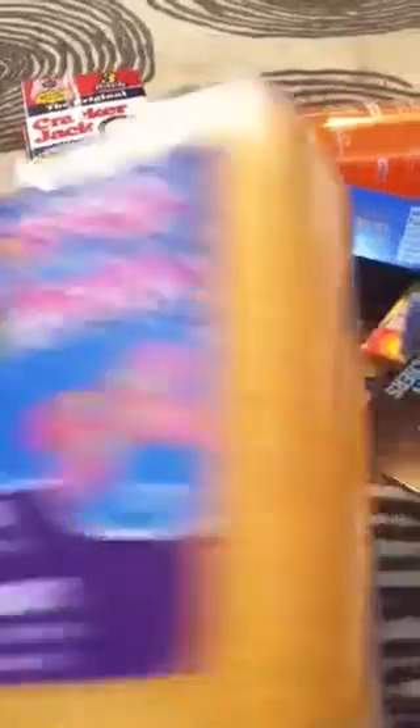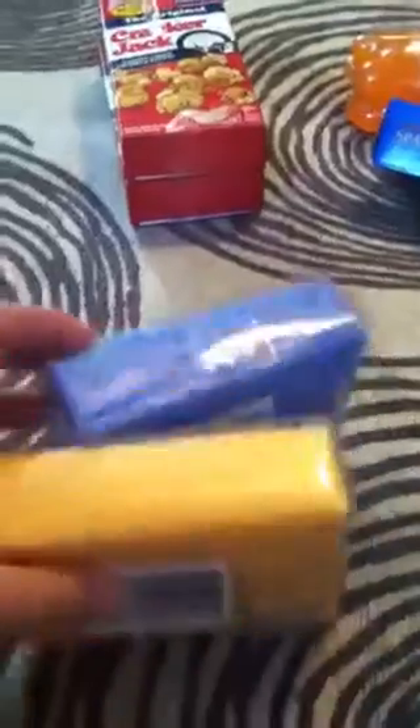I found these little foam floams. This one is an orange and I also got one in blue. That'll be a fun project — trying to get some more sensory items for Samuel. So orange and blue.